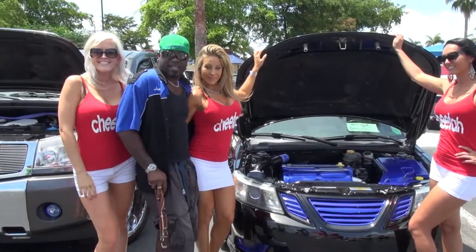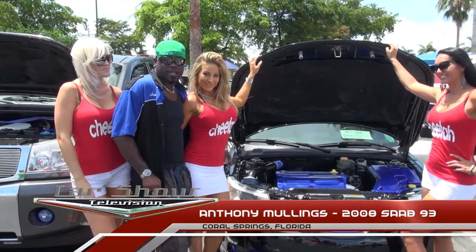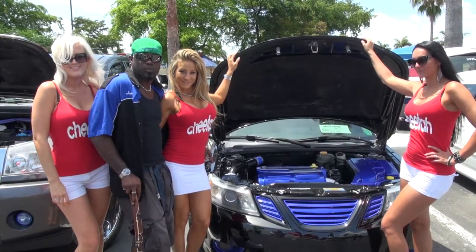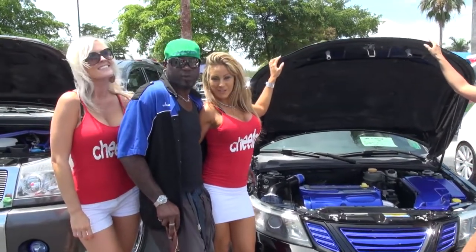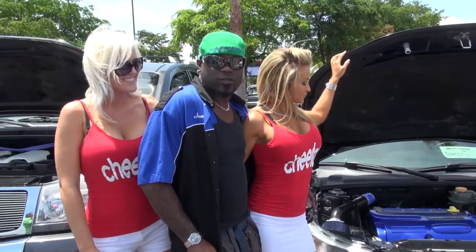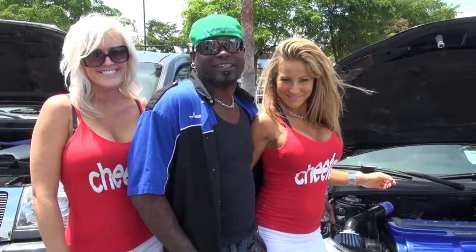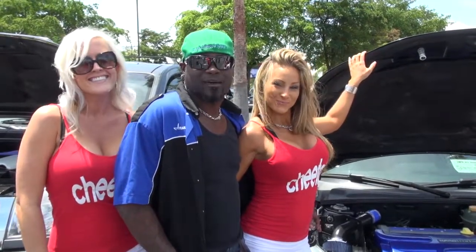Hello, my name is Anthony Mullins. Originally I'm from Jamaica, right now I live in Coral Springs. This is a 2008 Saab 93, 2.0T, 250 at the wheel. Little stuff done to it as we can see. Made by Jets — Saab.